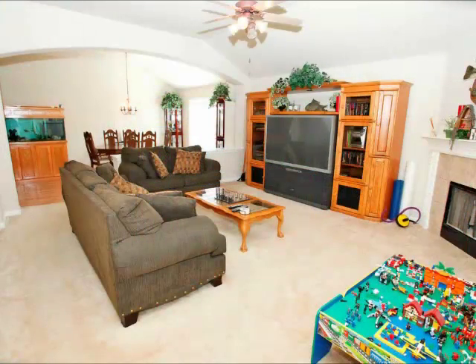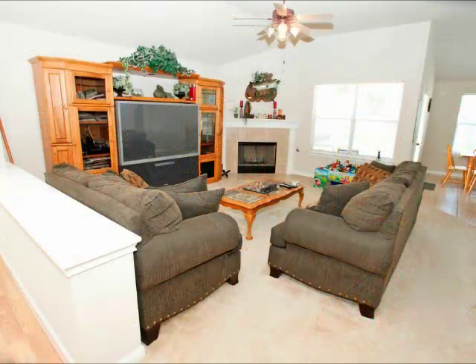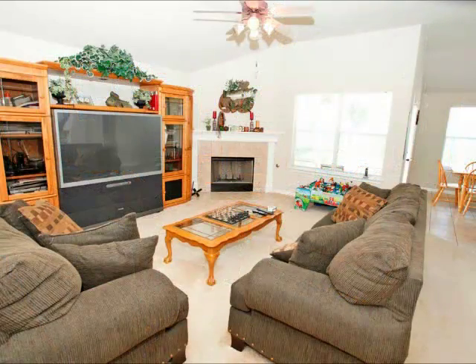From there, you walk into a large family room. It is open, bright, and spacious. Look at the windows across the back — this is a very bright, cheerful home. High ceilings, fireplace.